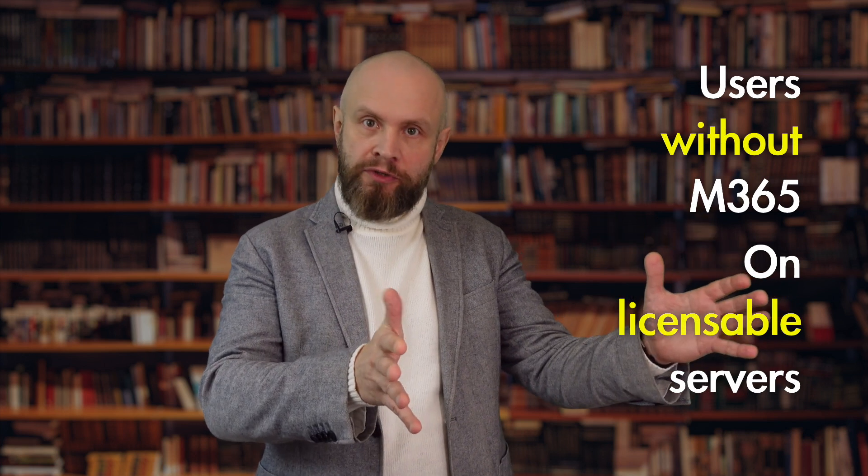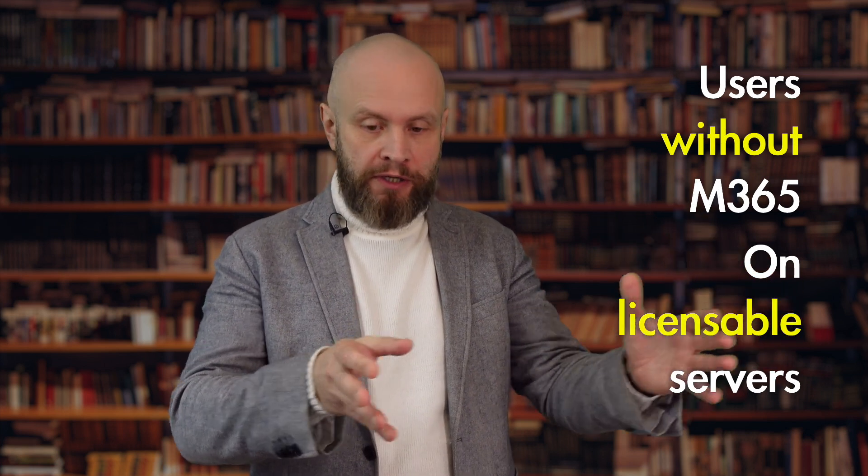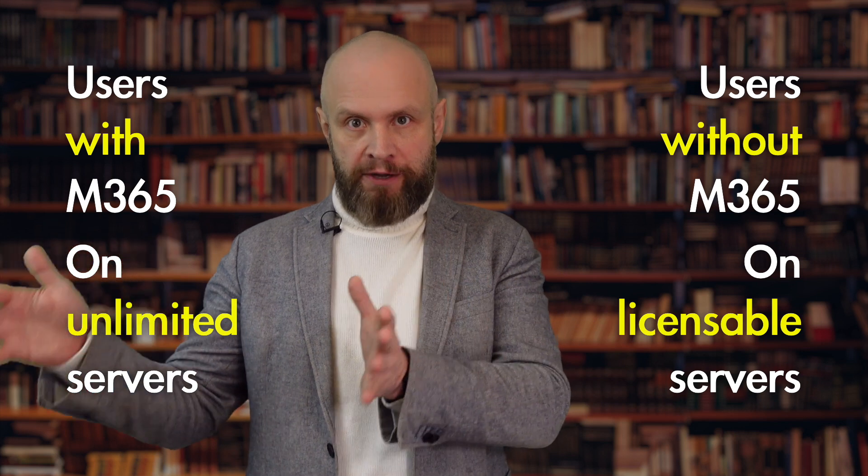imagine the micromanagement nightmare of having to split the service for which you're still paying software assurance or full license with software assurance, and the service that you get for free. The only real benefit when you stop paying for your on-premises productivity service completely is when you license every single user with Microsoft 365 — at least every single user that requires functionality of those services.